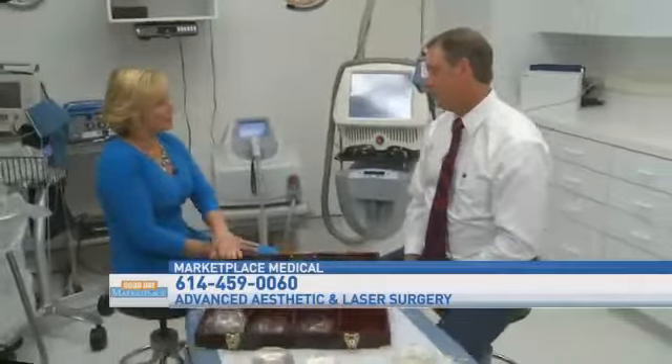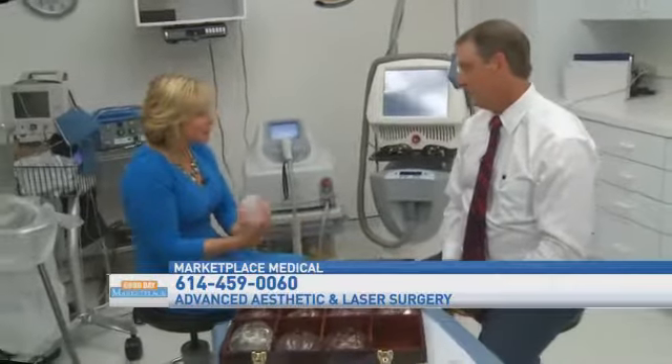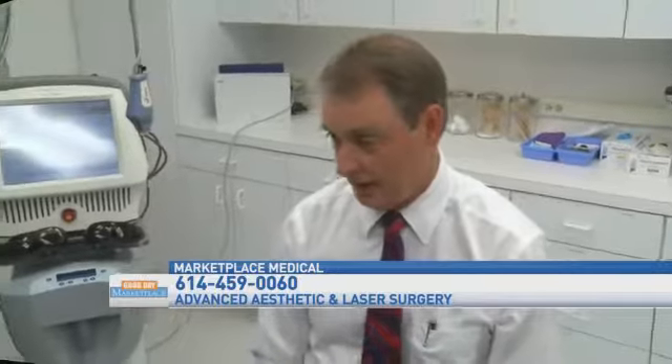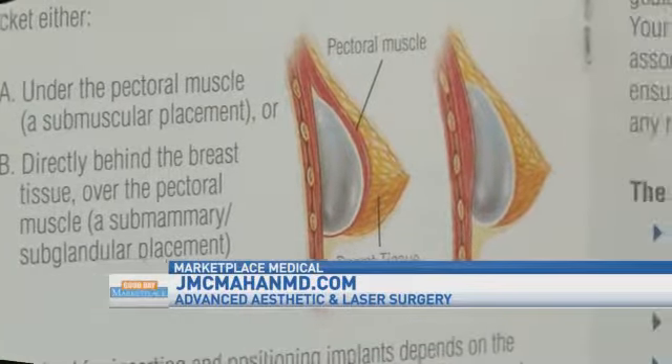When people decide there's a need or a want for augmentation, you make the decision: are you going to have your implant over the top of your muscle or under your muscle? When I trained, we all did it on top of the muscle — a little bit easier operation, maybe a little bit less painful. But over time, things change, and we discovered that underneath the muscle has a lot of advantages and on top of the muscle has a lot of disadvantages. I don't think I've put an implant on top of the muscle in 10 years.